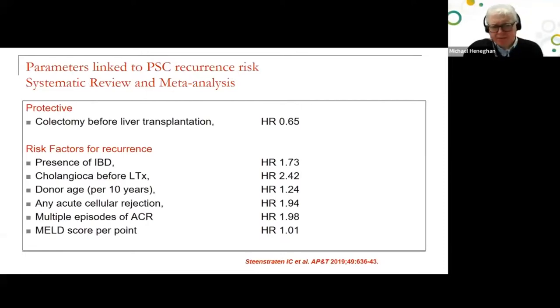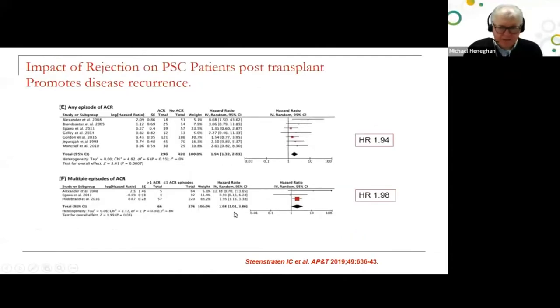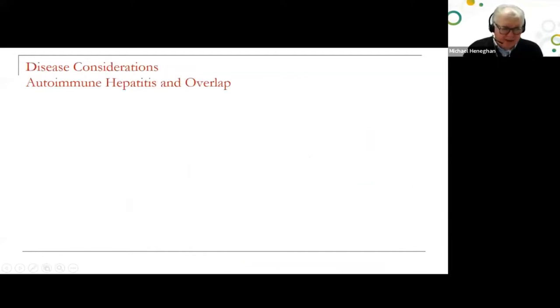Systematic reviews and meta-analyses in this field show that colectomy prior to liver transplantation reduces risk of recurrence. Inflammatory bowel disease activity is important — pouchitis post-transplant increases the risk of recurrence. Key risk factors for recurrence include: episodes of rejection, colectomy before transplant, uncontrolled inflammatory bowel disease, cholangiocarcinoma pre-transplant. There is almost a two-fold incidence of disease recurrence in the context of PSC-related disease.